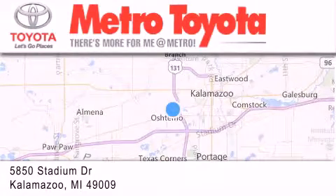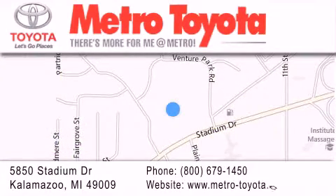If you have any questions, please visit our website, give us a call, or stop by our dealership located at 5850 Stadium Drive in Kalamazoo.